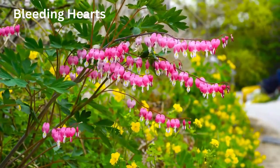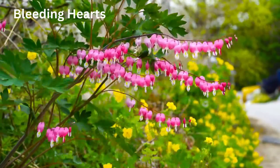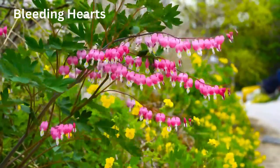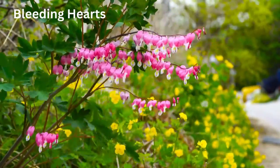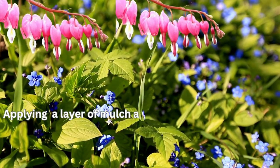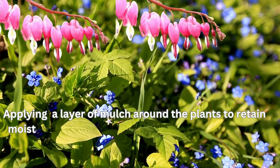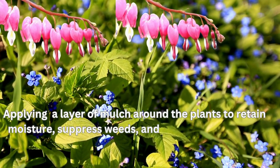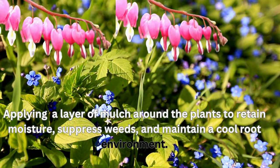As we wrap up our journey through Canada's best spring flowers, remember that each bloom is a testament to the beauty and resilience of nature. Whether you're a seasoned gardener or just starting, the joy of planting and nurturing these flowers is a rewarding experience that connects us all to the earth. Thank you for joining us in celebrating the vibrant world of spring gardening in Canada. May your gardens flourish and your hearts be as full as the blossoms that grace our land.